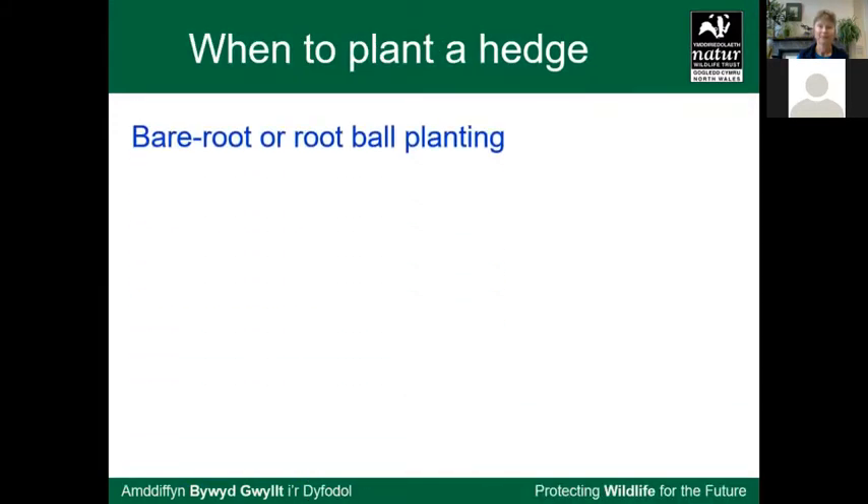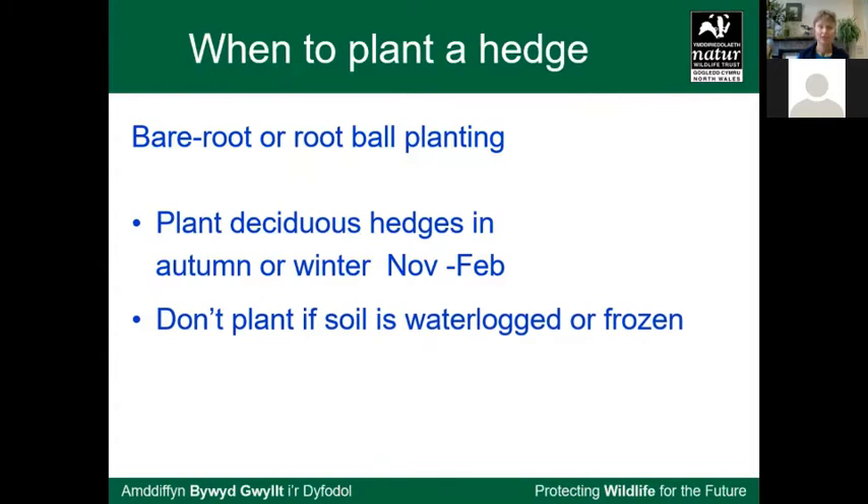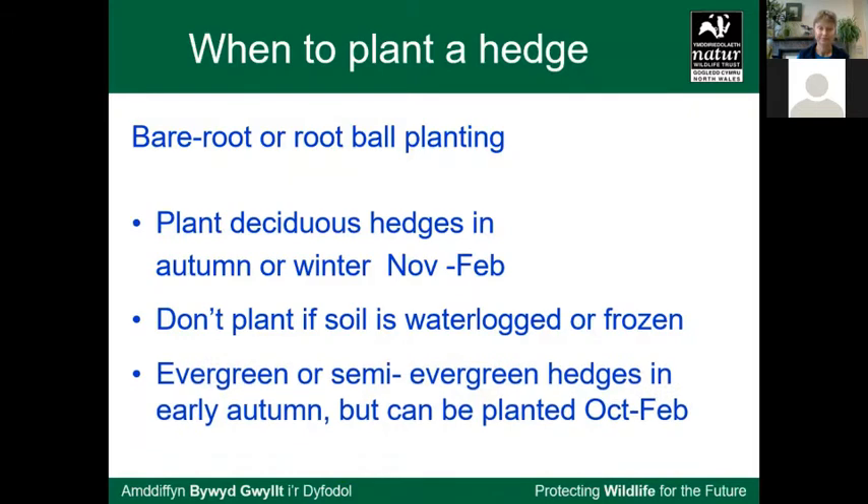Plant deciduous hedges in the autumn-winter dormant season. Don't plant if the soil is frozen or waterlogged — you have to pick your weeks. Evergreen plants are best planted before Christmas, as that gives more time for the roots to establish before spring and summer.